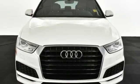This Q3 measures highly on the pleasure quotient. Take it for a test drive today.